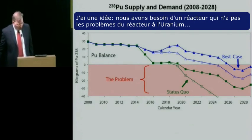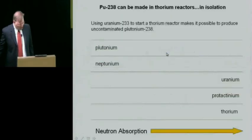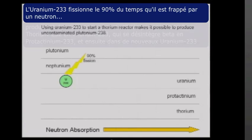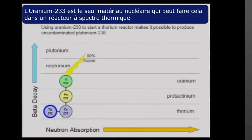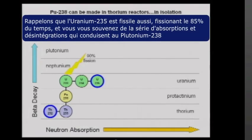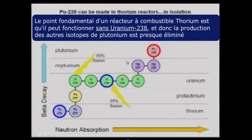I have an idea. We need a reactor that doesn't have the problems of the uranium reactor — we need a thorium reactor. Thorium reactors start with uranium-233, which will fission about 90% of the time when struck by a neutron, producing neutrons used to convert thorium-232 into thorium-233, which then beta decays into protactinium-233 and into new uranium-233. Uranium-233 is unique as the only nuclear fuel that can accomplish this in a thermal spectrum reactor. And 10% of the time, uranium-233 will absorb a neutron, forming uranium-234 and then uranium-235. The real significance of a thorium-fueled reactor is it can operate without any uranium-238, so the production of other isotopes of plutonium is nearly eliminated.